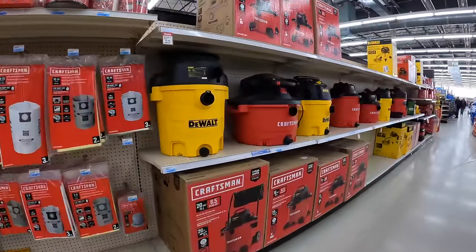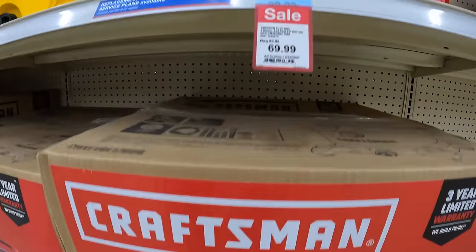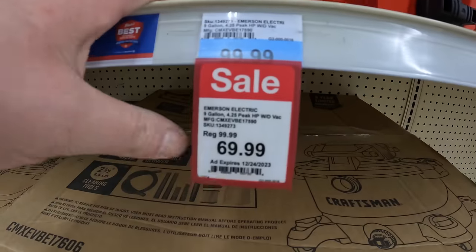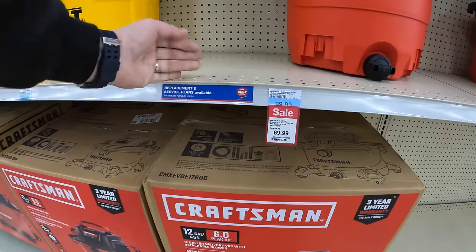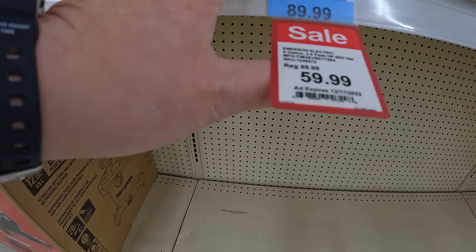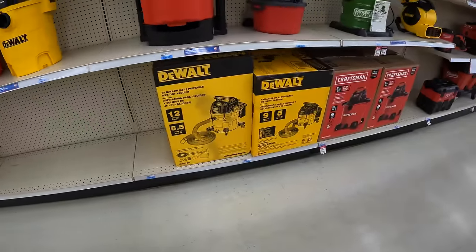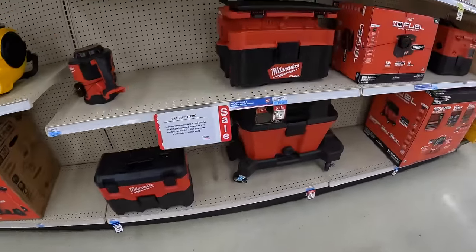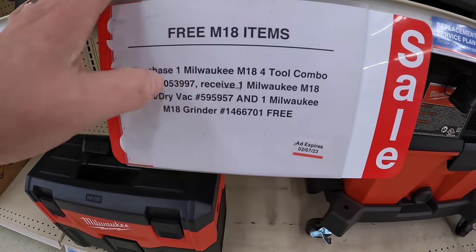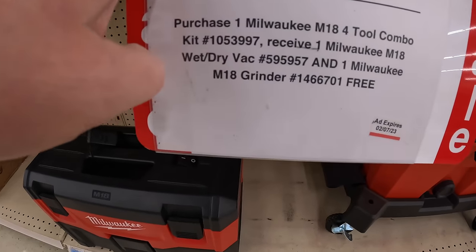They have some vacuums from DeWalt and Craftsman. $69 for the 9-gallon 4.25 peak horsepower — was $99.99. $59.99 for the 6-gallon. Also the Milwaukee Pack Out vacuum for $179.99, and a reminder: buy one Milwaukee M18 4-tool combo kit and receive a Milwaukee grinder or wet-dry vac for free.